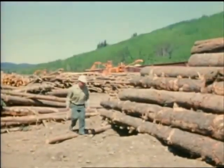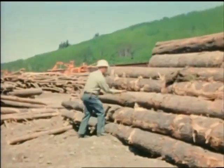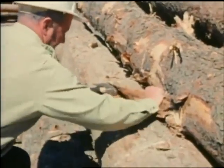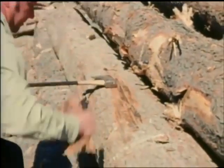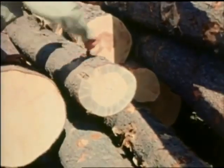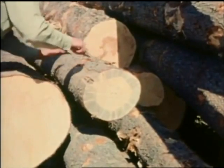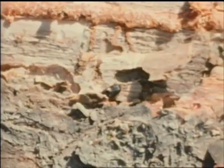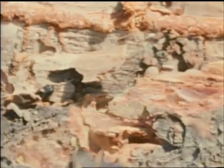Pine beetles attack only living trees. However, it is possible when a tree has been colonized that the colony will survive even after the tree has been harvested and transported as logs. The new beetles may even swarm under the right conditions. For this reason, such logs should not be transported nor stored near uninfested pine forests. All these insects will be destroyed by debarking the logs and burning the bark.